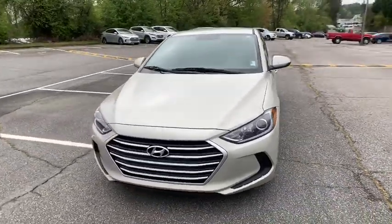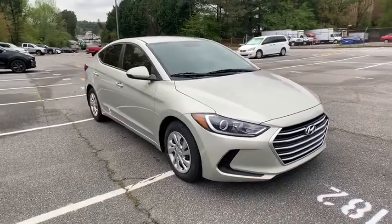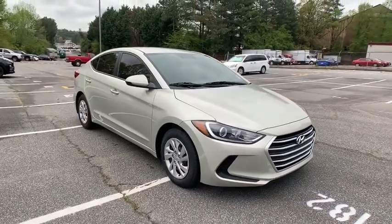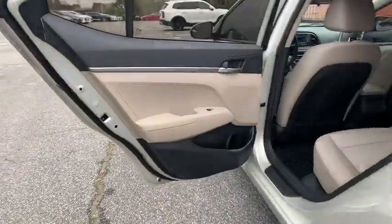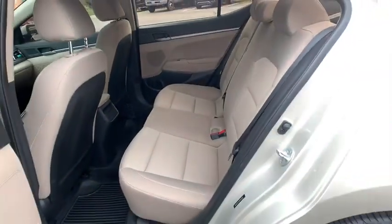Keyless entry, traction control, stability control, anti-lock braking system, front wheel drive, power steering, adjustable steering wheel, rear defrost, AM FM stereo radio, CD player, MP3 player.